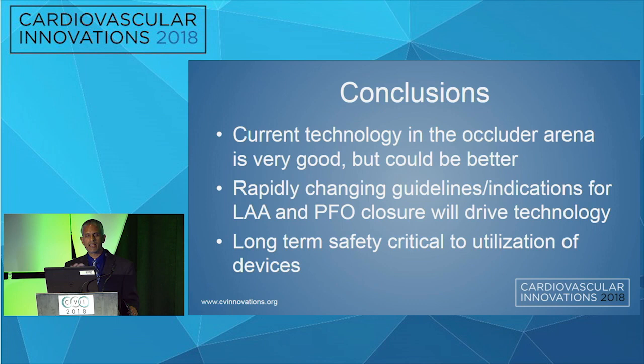My conclusions: the current technology is very good, but it could be better. Rapidly changing guidelines and indications for LA and PFO closure will drive the technology — I suspect we'll start putting these devices in younger patients who may not have all the contraindications present in current guidelines. Long-term safety is critical to the utilization of these devices. Thank you so much.